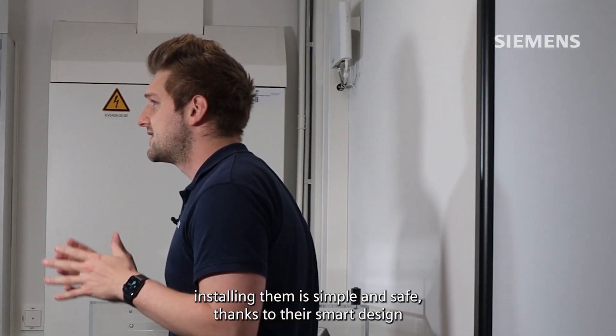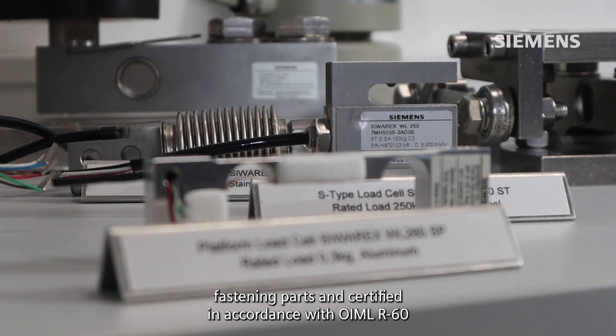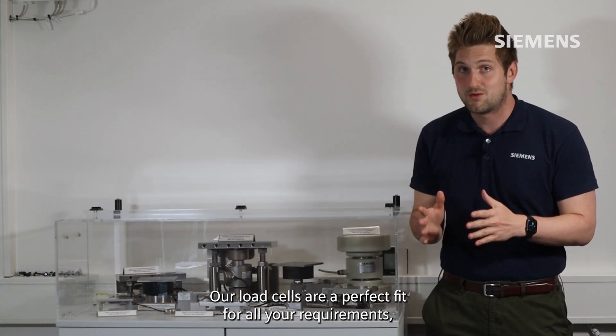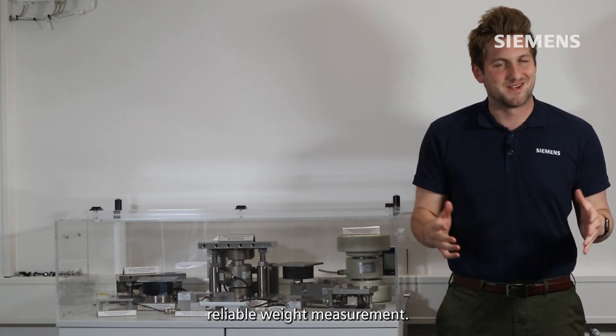Installing them is simple and safe thanks to their smart design fastening parts. And certified in accordance with OEM R60, our load cells are a perfect fit for all your requirements. So choose Siemens load cells for a reliable weight measurement.